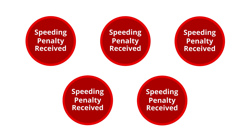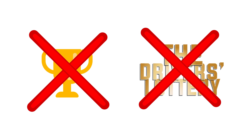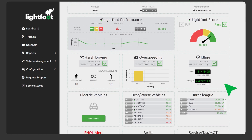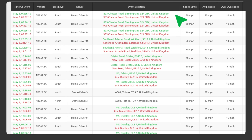If a driver receives 5 or more speeding penalties in a week, then they won't be able to win competitions or the driver's lottery. Speeding penalties are visible to management in their Overspeed reports, available in the Lightfoot portal or through email.